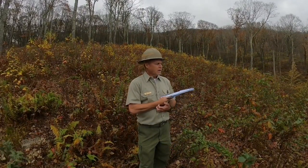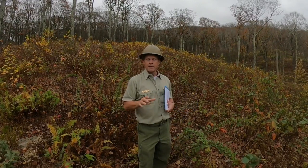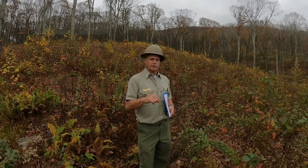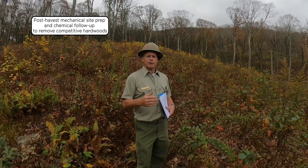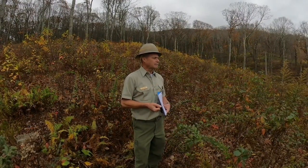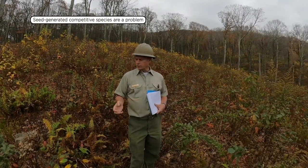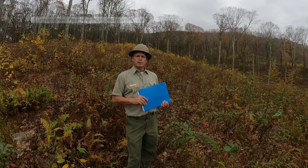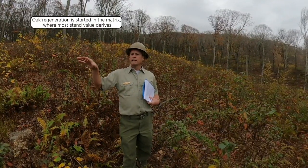As far as the success of oak regeneration, it's a very mixed bag. Looking around, I don't see a lot of competitive oak regeneration — what I'm referring to is stump sprouts. After the harvest, we came in and did mechanical site prep in this area. The following year, we followed up with a chemical treatment, treating the stumps of competitor species — red maple, yellow poplar, black gum. I think we were successful in treating those stump sprouts, but a problem has been seed-germinated species like poplar, cucumber, and red maple. There's not a lot of oak regeneration in the group selection itself, but we've started the oak regeneration process to a degree in the matrix.